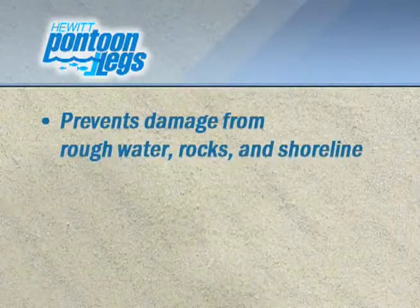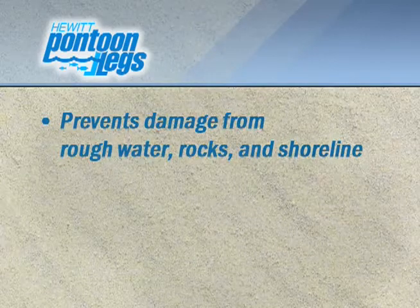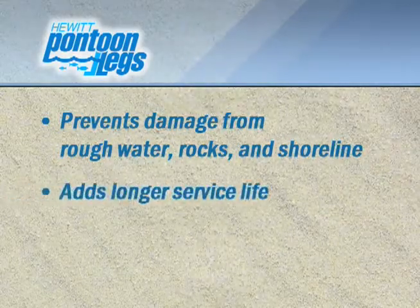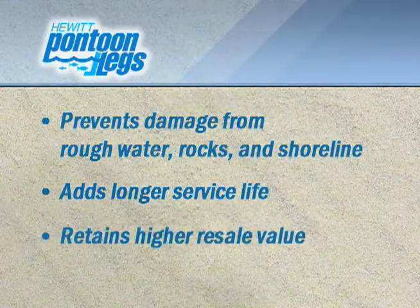Like conventional Hewitt Lifts, this made-to-go system helps prevent damage from rough water, rocks, and shoreline, giving your boat longer service life and higher resale value.